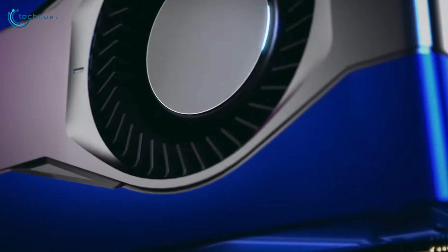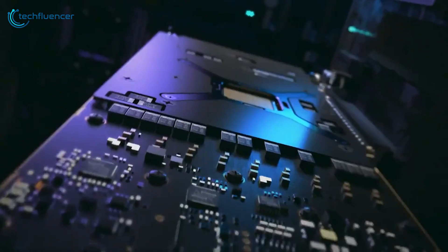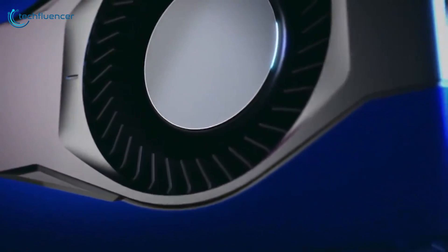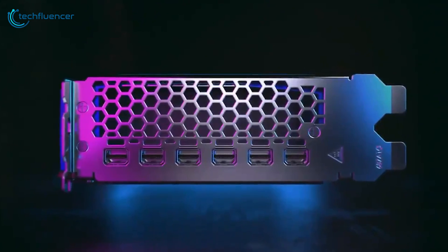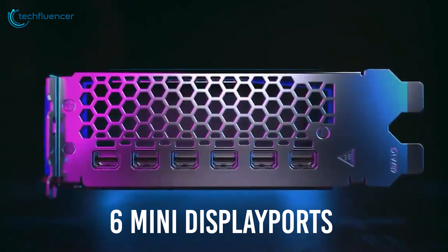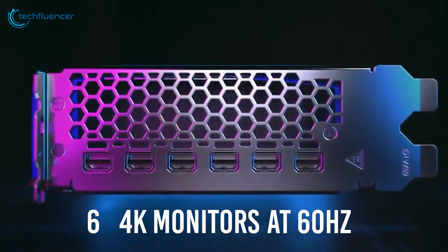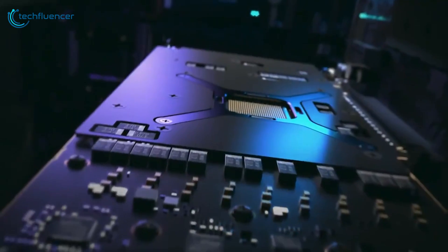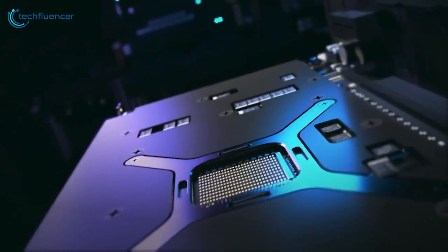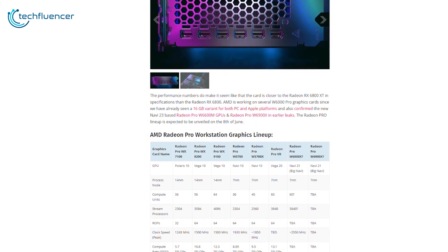The card maintains a blue and silver color scheme with a slightly upgraded shroud, as per the teaser released from AMD. Just like most of their workstation cards, this one also relies on a blower-style cooler. On top of that, this dual-slotted card houses a total of six Mini DisplayPorts, where each port supports up to six 4K monitors at 60Hz. The backplate covers half of the PCB, acting both as protection and visual aesthetics.